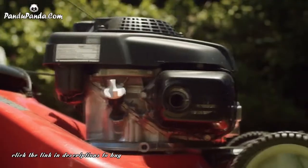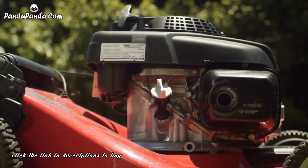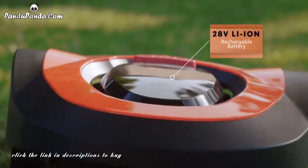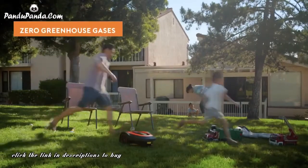Old mowers give off a lot of exhaust fumes and harmful greenhouse gases. Morrow uses a rechargeable 28-volt Samsung lithium battery that gives off zero greenhouse gases.